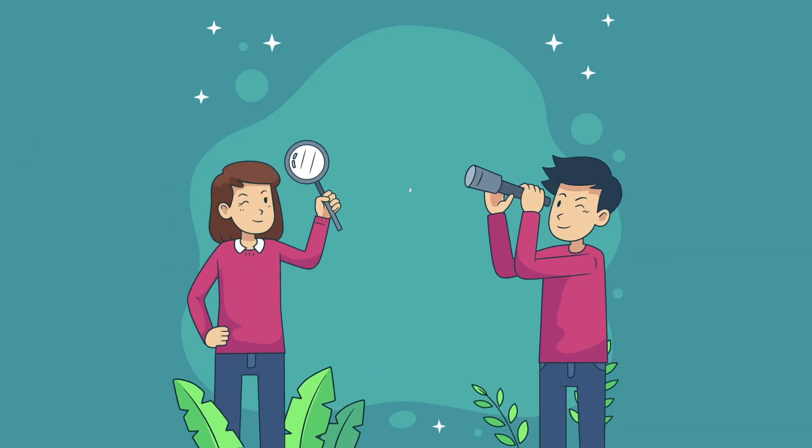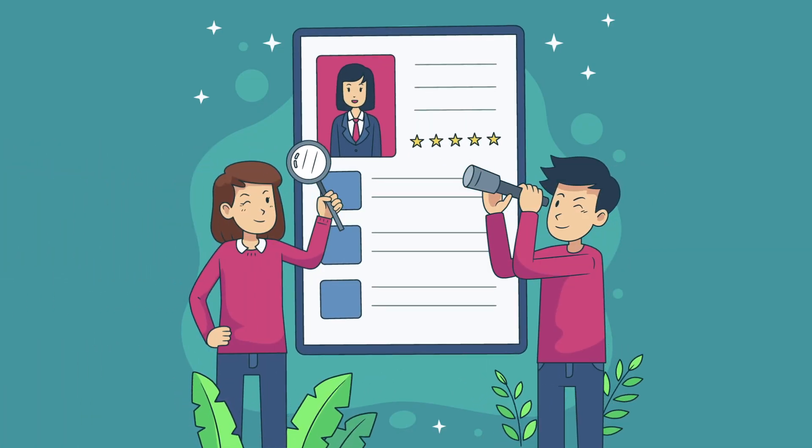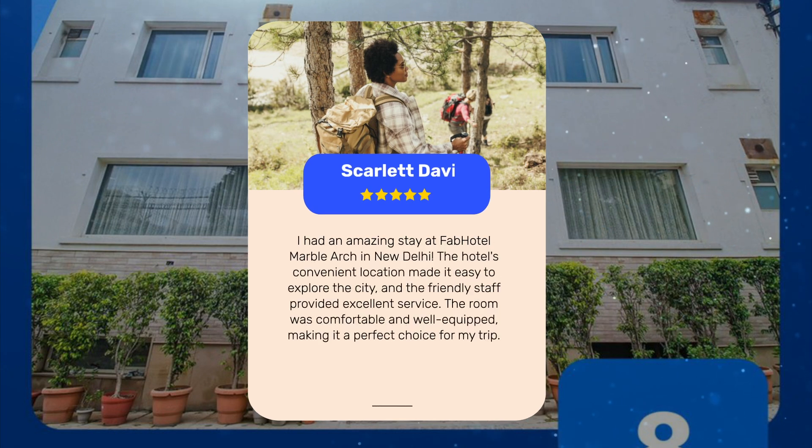Let's see what other travelers had to say about this hotel. I had an amazing stay at Fab Hotel Marble Arch in New Delhi. The hotel's convenient location made it easy to explore the city, and the friendly staff provided excellent service. The room was comfortable and well-equipped, making it a perfect choice for my trip.